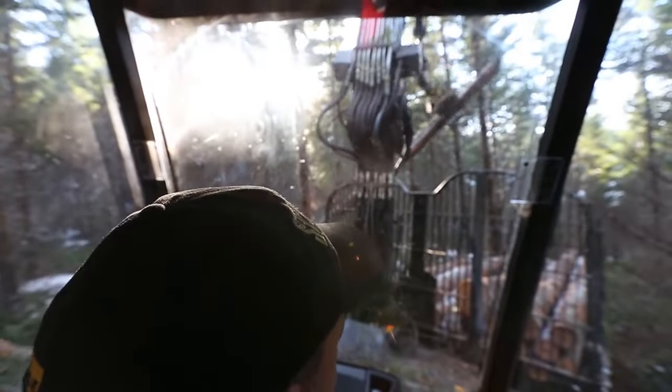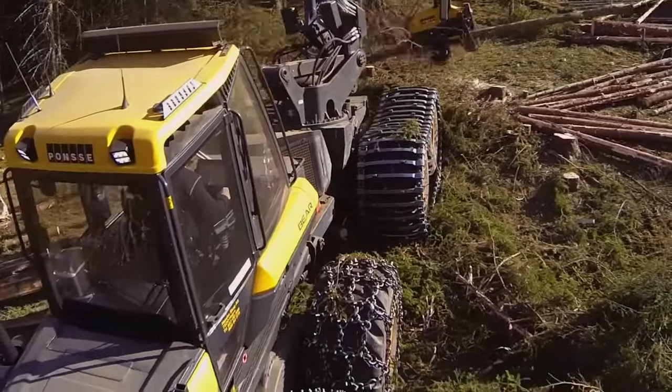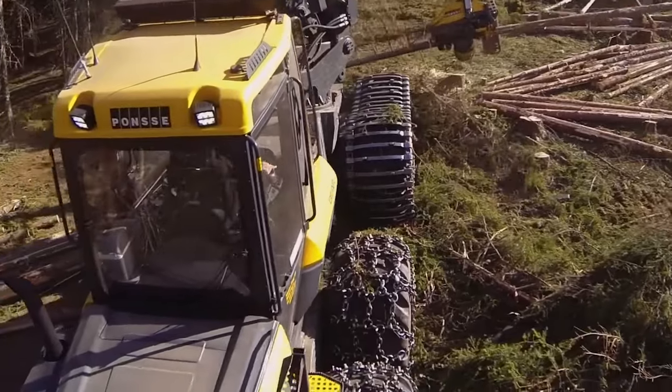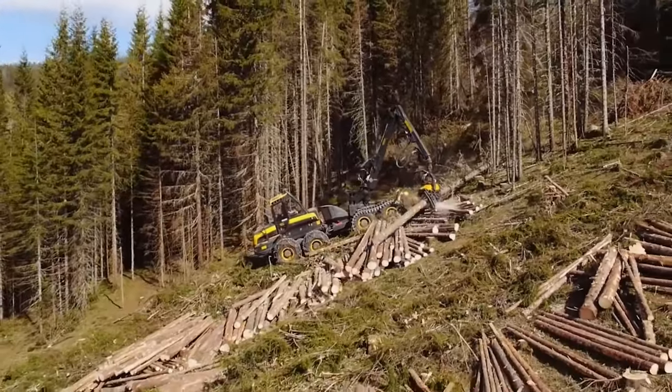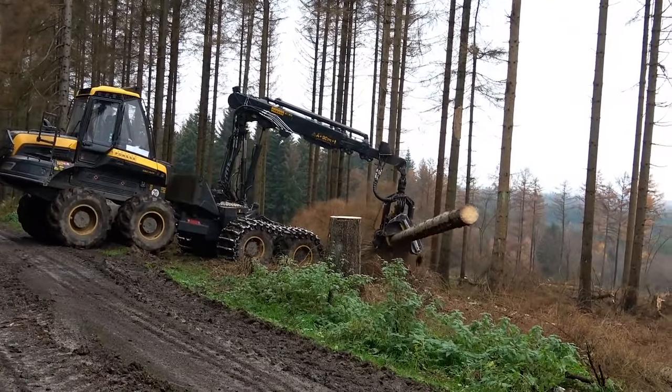Operator comfort and safety are not an afterthought. The ergonomic cabin provides excellent visibility and reduces fatigue during long shifts. Furthermore, the machine's stability control system ensures safe operation even in difficult terrain.